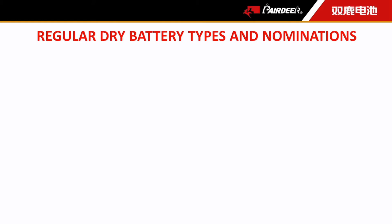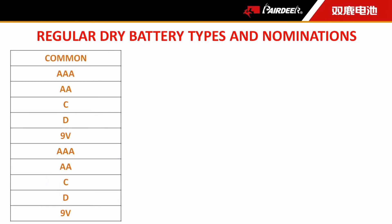Regarding battery nominations, according to different standards they may have several. For example, for regular AA alkaline and carbon zinc batteries, there are four main kinds of nominations. The first is common nominations, applicable worldwide. But there might be some misunderstanding, because nominations like double A, triple A, C, and D are used for both alkaline and carbon zinc.